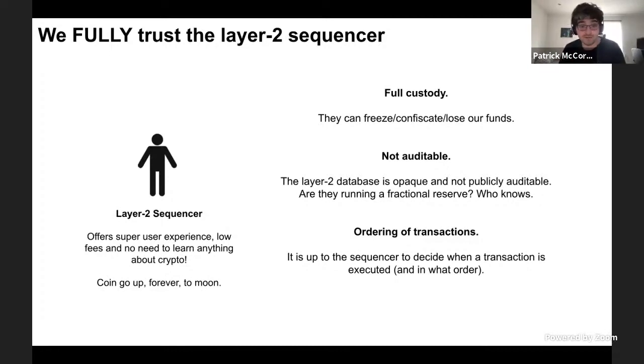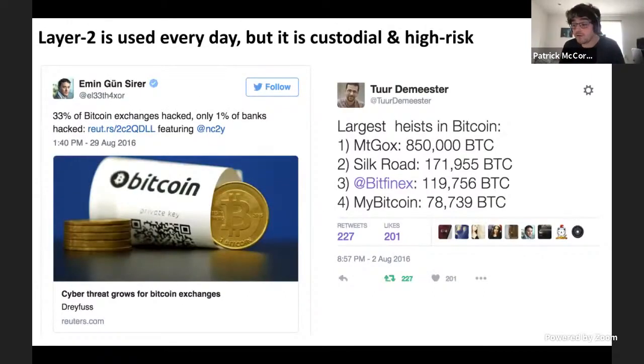The problem with these layer two services is: one, they're fully custodial — they can freeze, confiscate, or even just lose your funds. Two, they're not auditable. That layer two database they have — can anyone access the Coinbase database? Obviously not, because it's opaque and not publicly auditable. So the question is, are these layer two services running a fractional reserve? We don't know — we can't actually look at the database. And they also control the ordering of transactions, so given a list of transactions, they can order them and determine how they're executed.